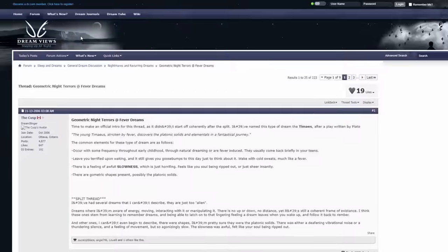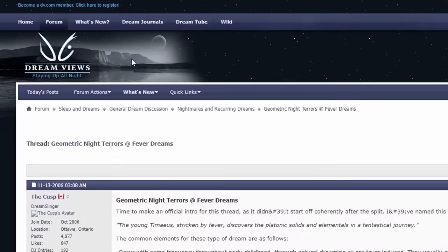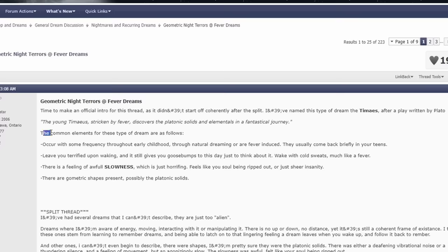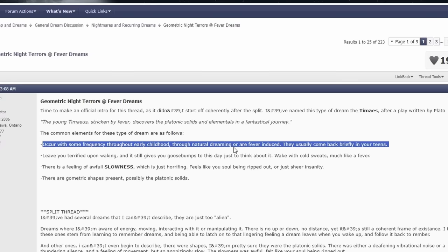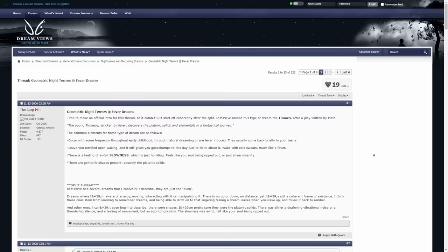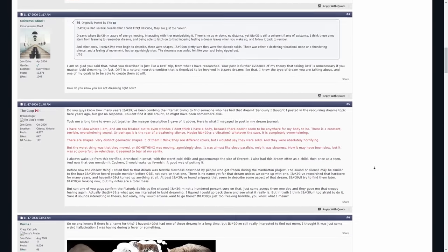Timace dreams: there's this website called DreamViews centered around people discussing dreams. This entry is referring to a post someone made on this website describing something called a Timace dream. The common elements are: they occur with some frequency throughout early childhood through natural dreaming or are fever-induced, they usually come back briefly in your teens, they leave you terrified upon waking and still give you goosebumps to think about, you wake with cold sweats, there's a feeling of awful slowness which is just horrifying — feels like your soul being ripped out — and there are geometric shapes present, possibly the platonic solids. Quite a few people on this website seem to have had a similar experience.